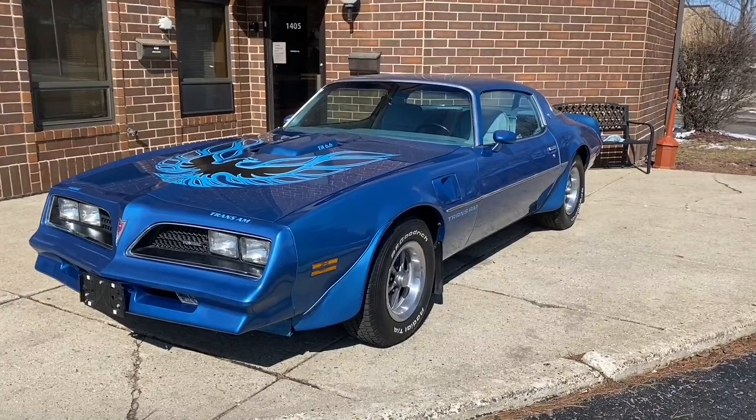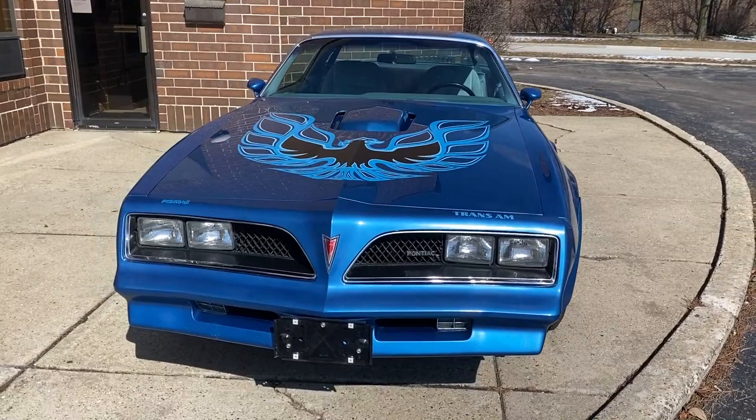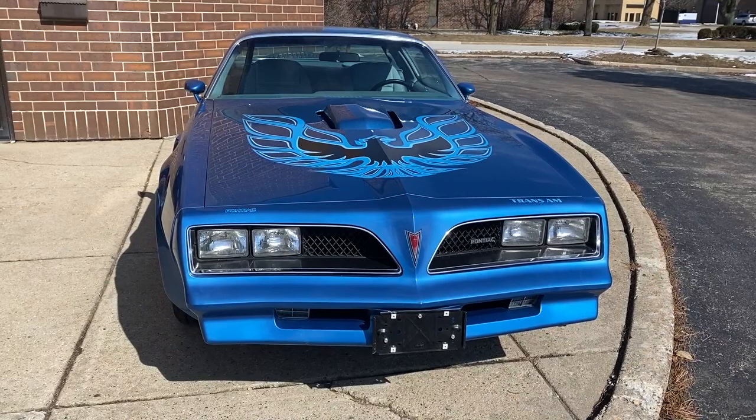Like I said, 78 Pontiac Trans Am, finished in Martinique Blue with blue interior. 69,000 miles, 3 owner. Sold new at the Mecham dealer.